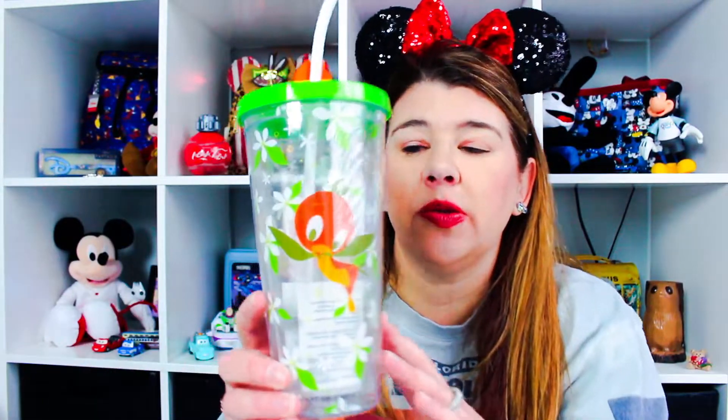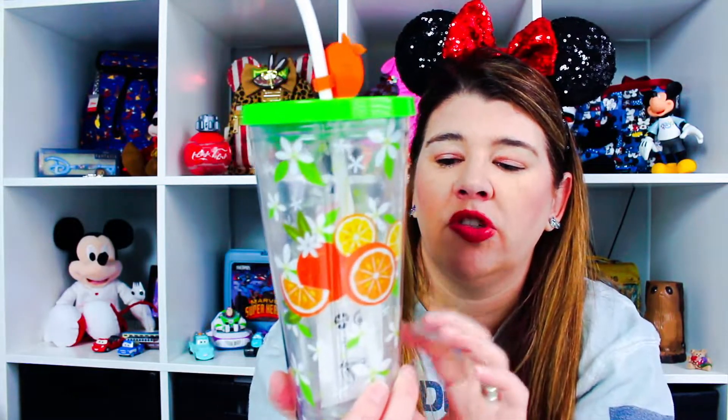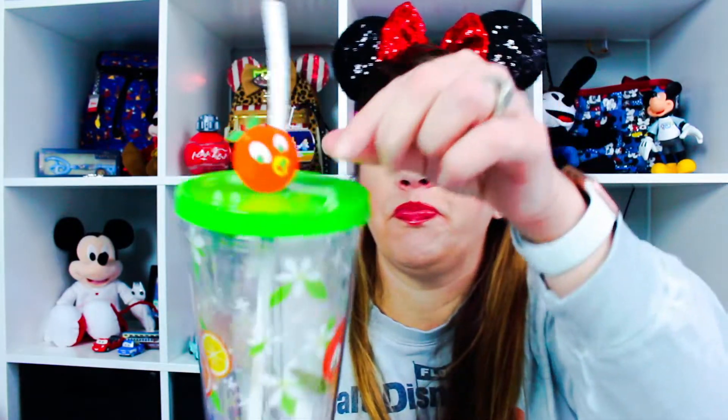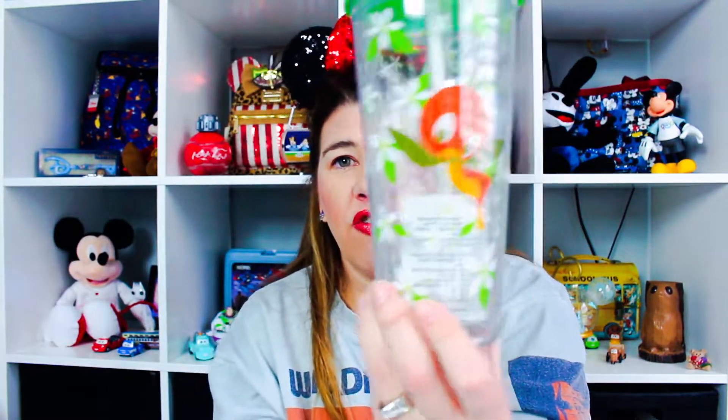Next I got this — I thought it was kind of funny that they had it at Disneyland since I haven't seen it at Walt Disney World. I got it at World of Disney and it has Orange Bird. It's a little plastic sipper, insulated so it doesn't sweat, with an orange and little hidden Mickey and oranges design, plus a little Orange Bird charm on the string. The straw doesn't come out. This was $22.99 and I actually got two — one for my girlfriend as well. I love Orange Bird so I'm actually going to use this one.